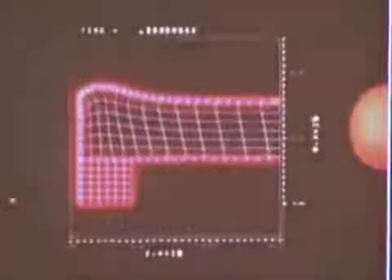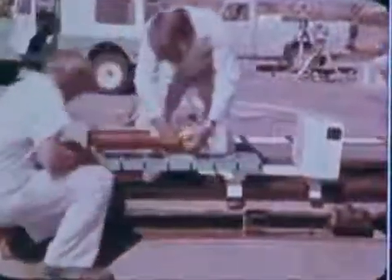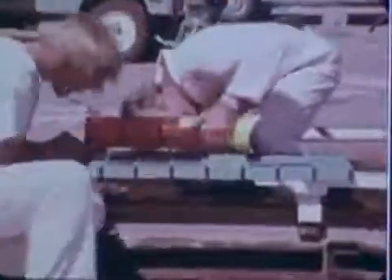In preparation for full-scale tests, engineers at Sandia Laboratories in Albuquerque, New Mexico carried out computer analyses and correlated these results with scale model test data. To more completely correlate the findings of these prediction techniques, Sandia conducted four full-scale impact tests and a burn test in 1977 and early 1978 for the Department of Energy.